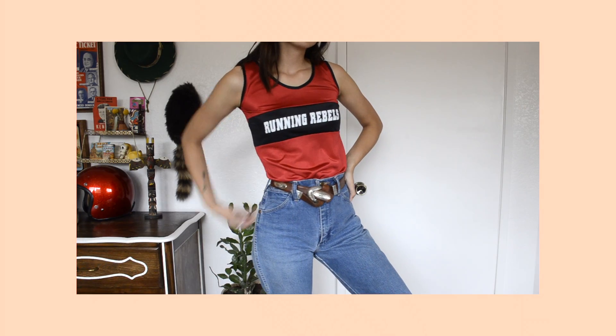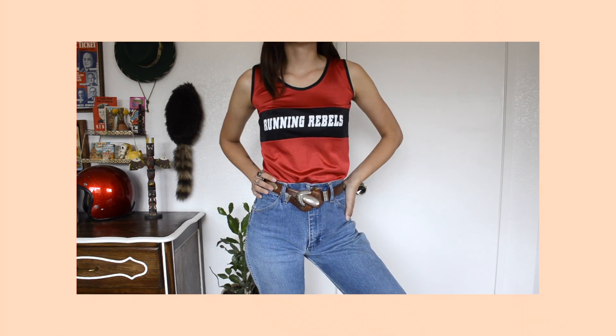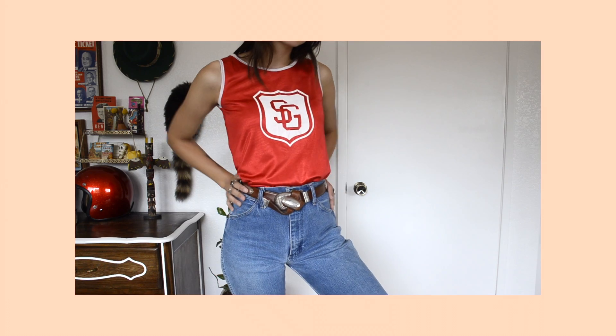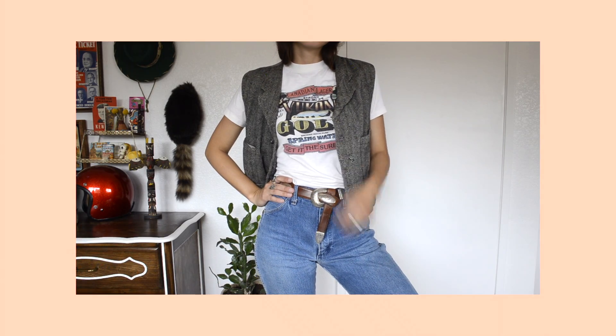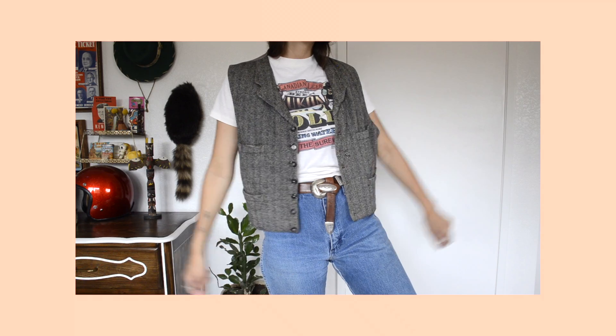I found this Running Rebels one — it's by the brand Cobblestones, made in the USA. It's very lightweight and sheer; it'd be really nice for summertime. Then the last one I found is just this SG one — I don't know what SG stands for, I'm assuming it's for a school.